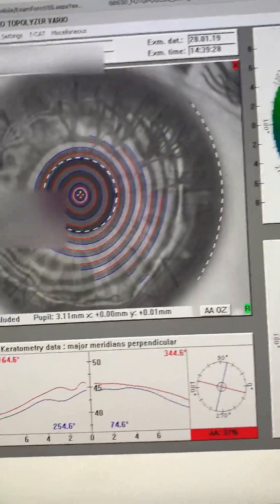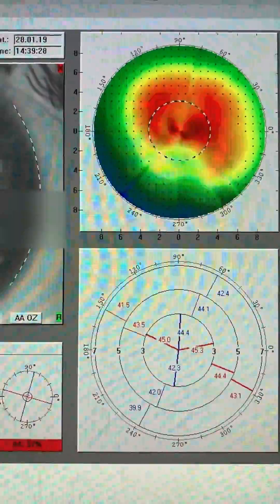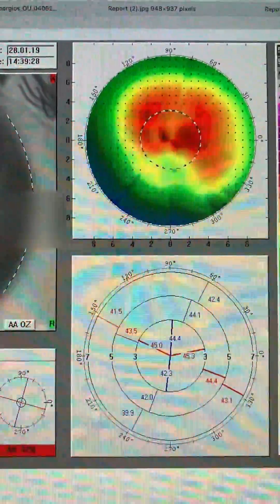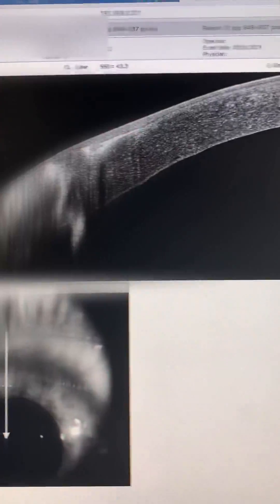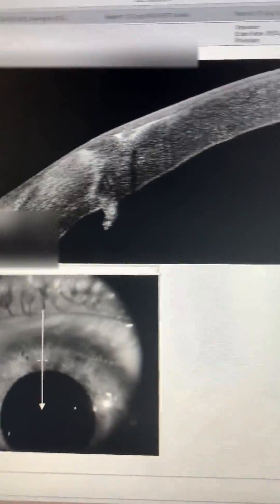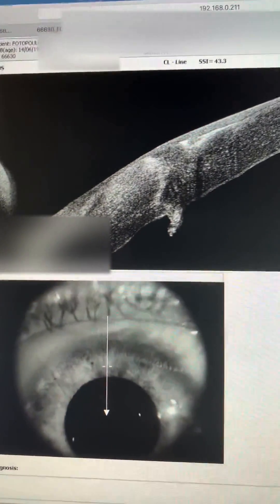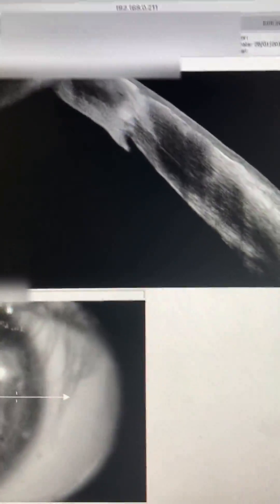I would refer you to our channel to watch that technique as a very nice prelude to treating. Let's go ahead and see some graft-host interface here today on some detailed maps with OCT. We can see how nicely we have opposition of the host tissue to the graft tissue. Let's look at some more graft-host interfaces here with the OptiView OCT.